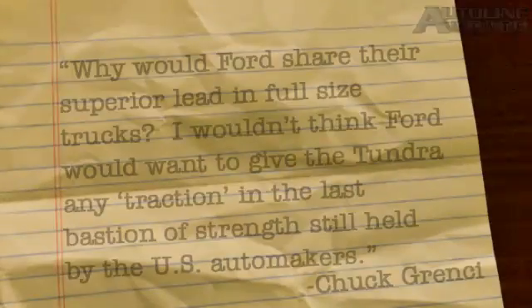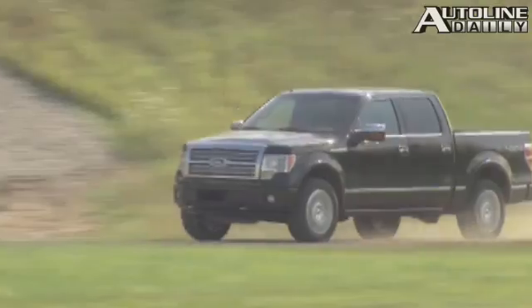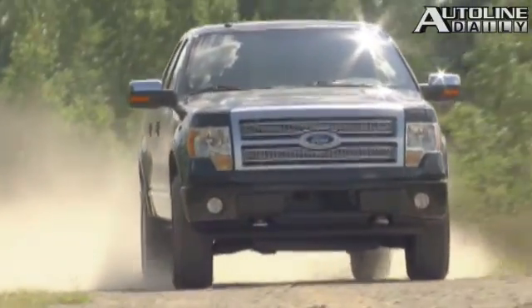And now it's time for some of your feedback. Chuck Grinchy is puzzled over why Ford would team up with Toyota to make hybrid systems for trucks — why would Ford share their superior lead in full-size trucks? He asks why they'd give the Tundra any traction in the last bastion of strength still held by U.S. automakers. Well, Chuck, this is really all about splitting the cost of developing a hybrid system. There's plenty of reason to suspect these hybrid trucks are not going to sell very well, so why not split the cost? They're not going to share truck platforms or anything like that — just the hybrid system.